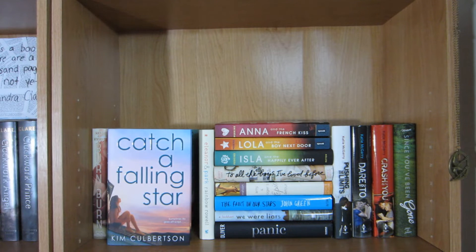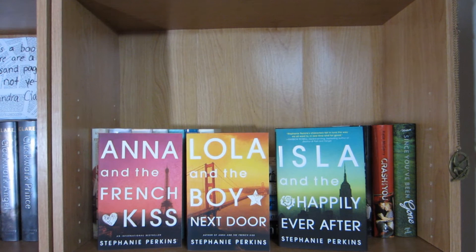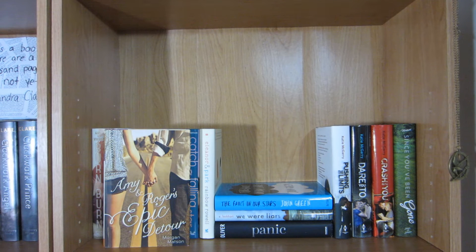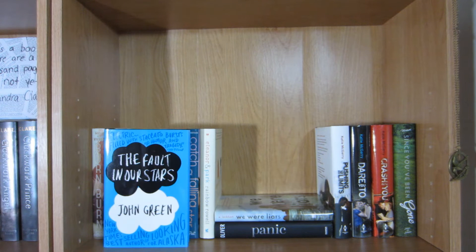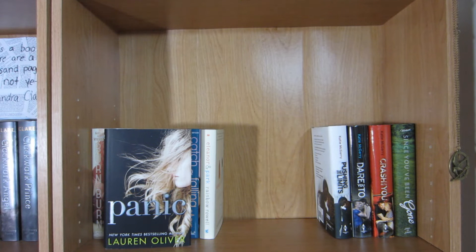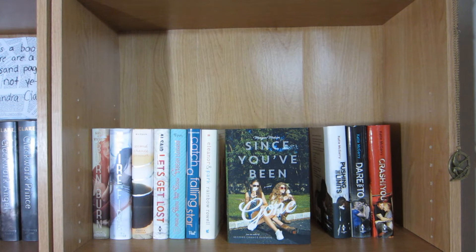Catch a Falling Star by Kim Culbertson, Eleanor and Park by Rainbow Rowell, Anna and the French Kiss, Lola and the Boy Next Door, and Isla and the Happily Ever After by Stephanie Perkins, To All the Boys I've Loved Before by Jenny Han, Amy and Roger's Epic Detour by Morgan Matson, The Fault in Our Stars by John Green, We Were Liars by E. Lockhart, Panic by Lauren Oliver, Pushing the Limits, Dare You To, and Crash Into Me by Katie McGarry, and Since You've Been Gone by Morgan Matson.